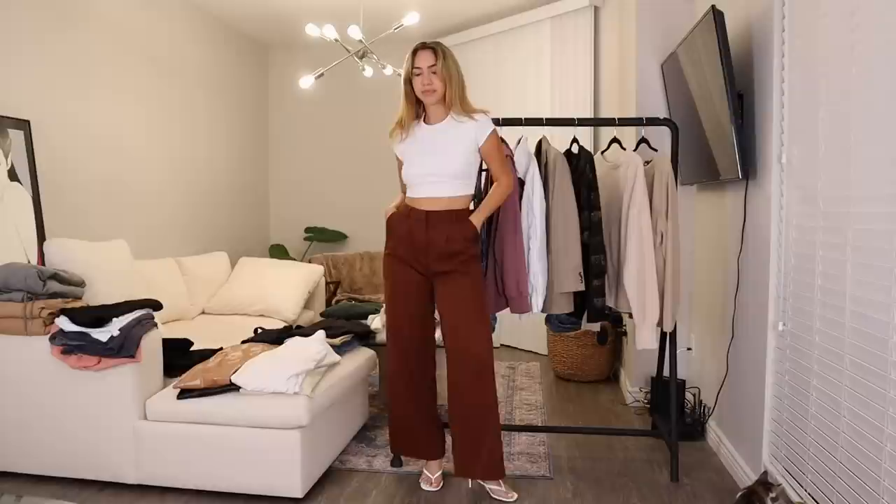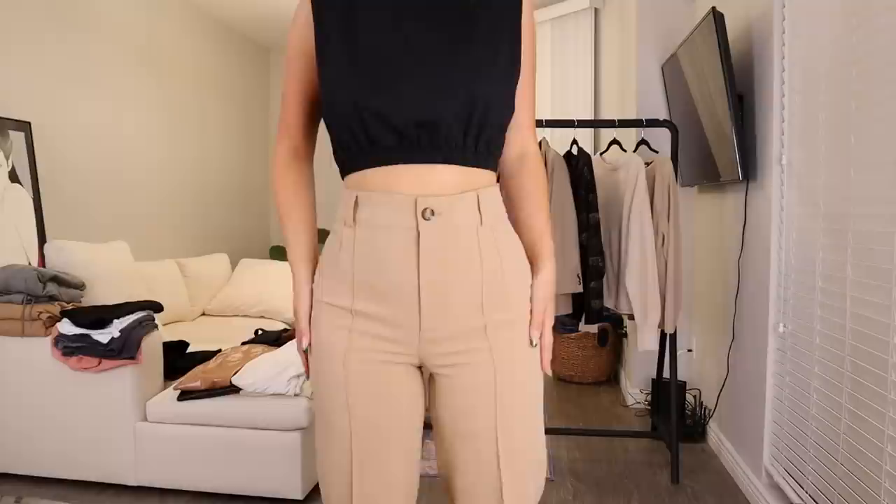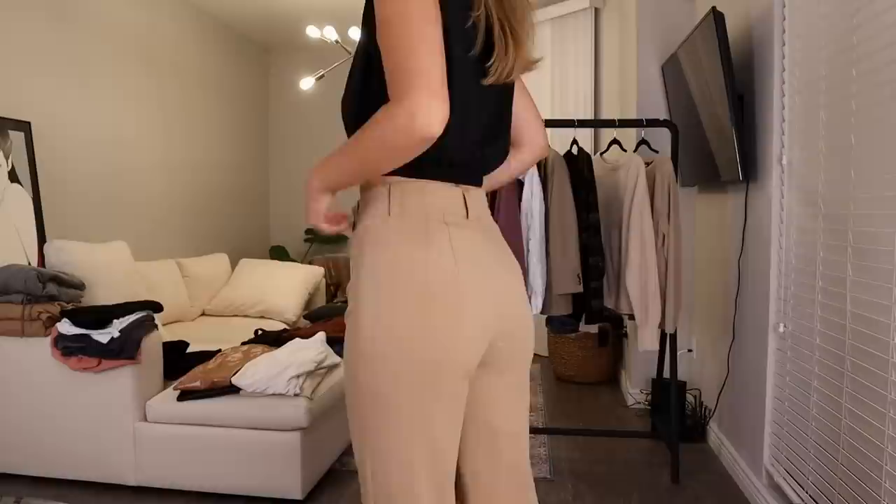The last pair of business pants I just got from Zara and I don't know what kind of magic is in these pants because they look phenomenal. They hug your waist so right and hug your bum so right and look amazing in this color.